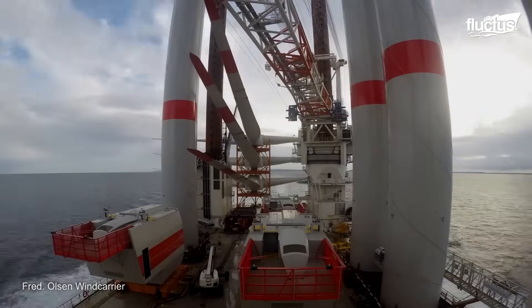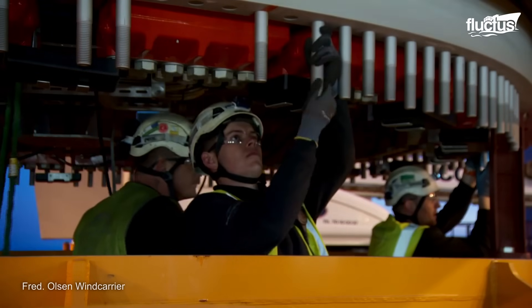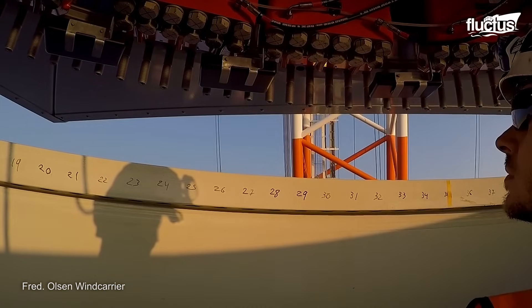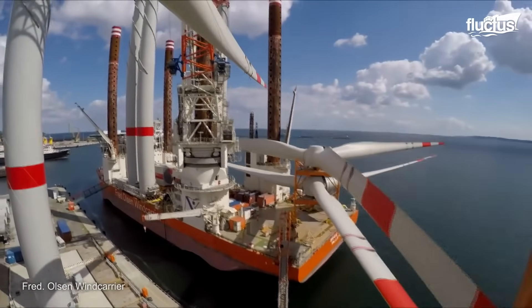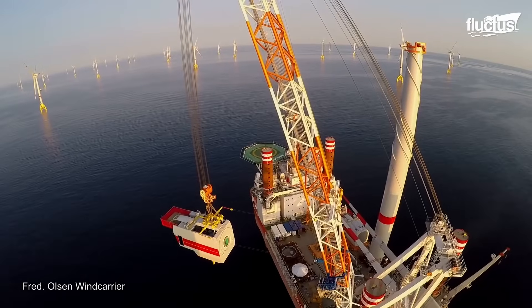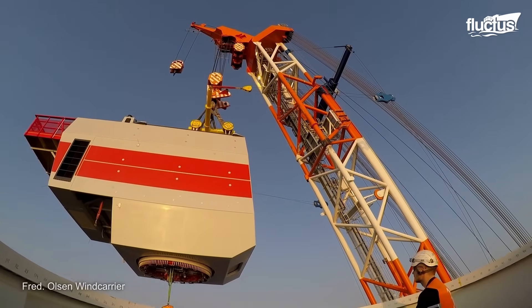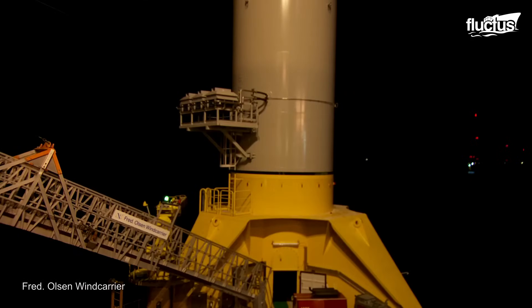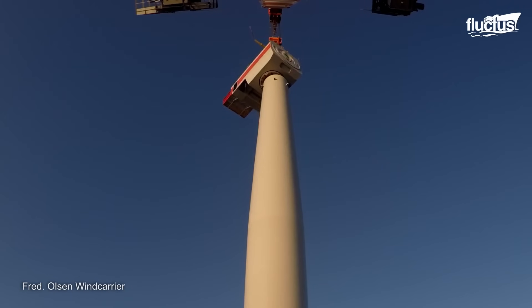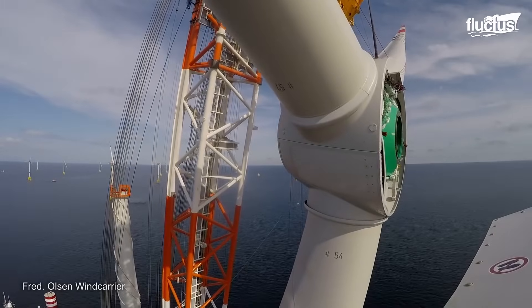Specialized ships called jack-up vessels are made to install wind turbines offshore. These boats, like the ones run by Fred Olsen Wind Carrier, may raise themselves above the water with retractable legs for stable installation operations. They use heavy lift cranes that can move loads up to 340 tons and transfer pre-assembled parts. Following a particular sequence, the tower must be secured to the foundation, the nacelle must be mounted, and the rotor star assembly must be attached using specialized tools such as the rotor tilt tool.